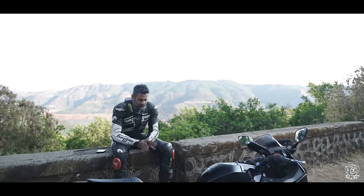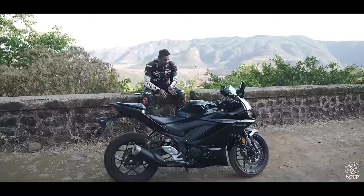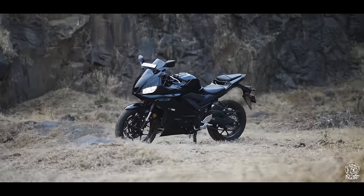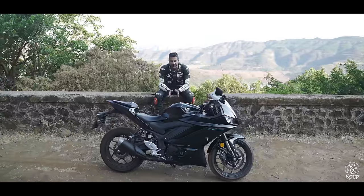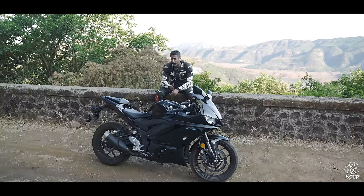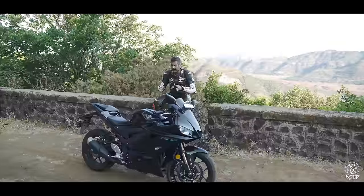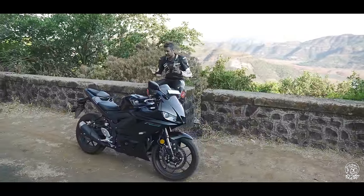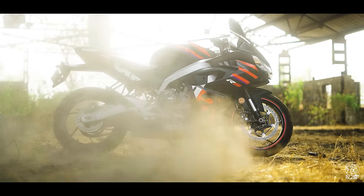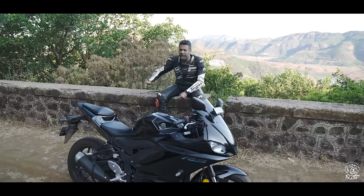To summarize, the new R3 is undoubtedly a much better motorcycle than its predecessor — the upside-down forks have completely changed it dynamically for the better. The only problem is that it comes to India as a completely built unit, which means it carries a very hefty price tag of 4.65 lakhs. That makes it very difficult to justify even for the most ardent Yamaha and R3 fans, especially when you have the Aprilia RS457 in the same segment which is far cheaper and out-equips the R3 in every possible way.